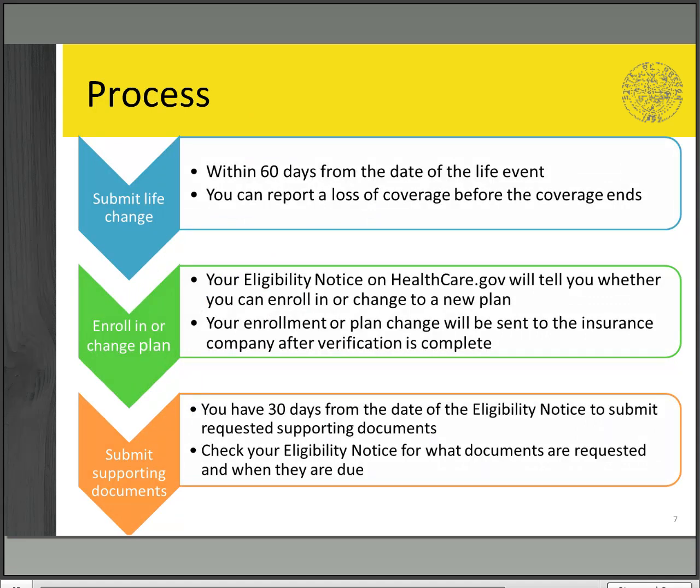Submitting a life change is generally a three-step process. Step one is to submit the change itself, which you must do within 60 days of the life event. If you're losing health coverage, you can submit this change before your plan actually ends to avoid a gap in coverage.